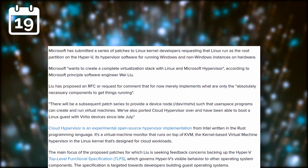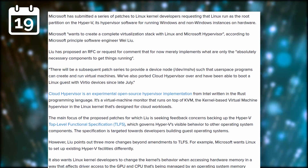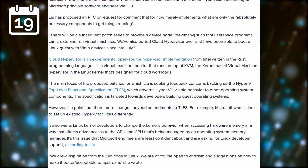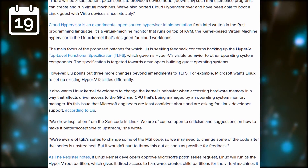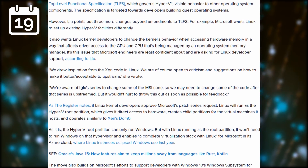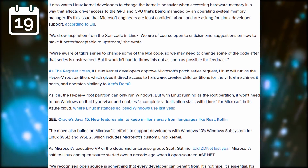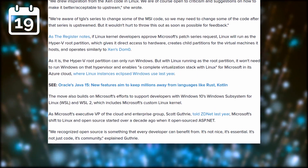Microsoft wants to build a virtualization stack with Linux and the Microsoft Hypervisor. They have proposed a series of patches to the Linux kernel to let Linux run as the root partition on Hyper-V. This would give Linux running in the VM access to the GPU and CPU directly, which would probably improve performance quite a lot in these scenarios. Microsoft seems to have a careful approach here, saying they submitted these patches for review and are open to discussing them and their implications with the Linux kernel developer community.